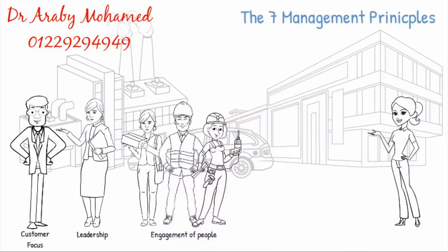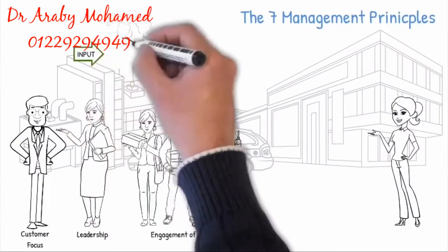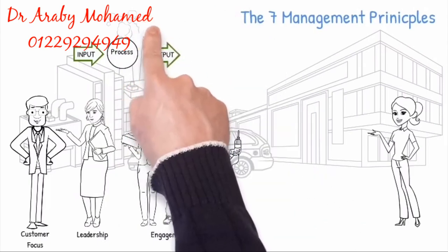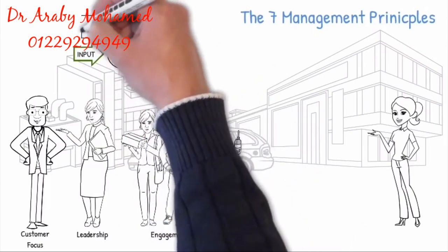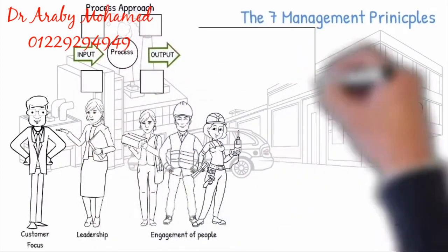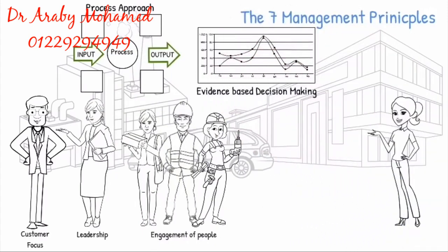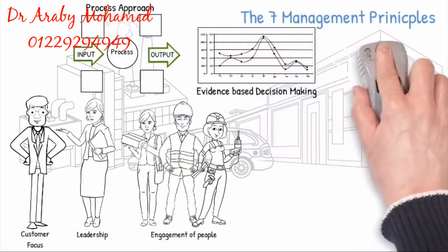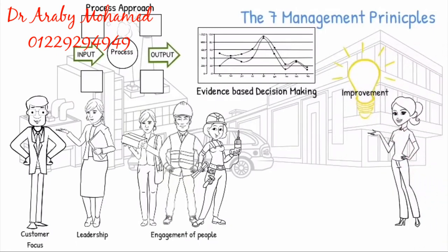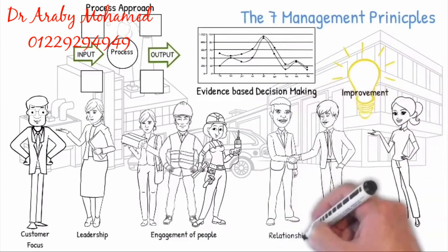By applying the process approach, consistent and predictable results are achieved more effectively and efficiently, when activities are understood and managed as interrelated processes that function as a coherent system. Decisions which are based on the analysis and evaluation of data and information will more likely produce desired results and improvements, and also to encourage and recognize achievements by suppliers and partners.